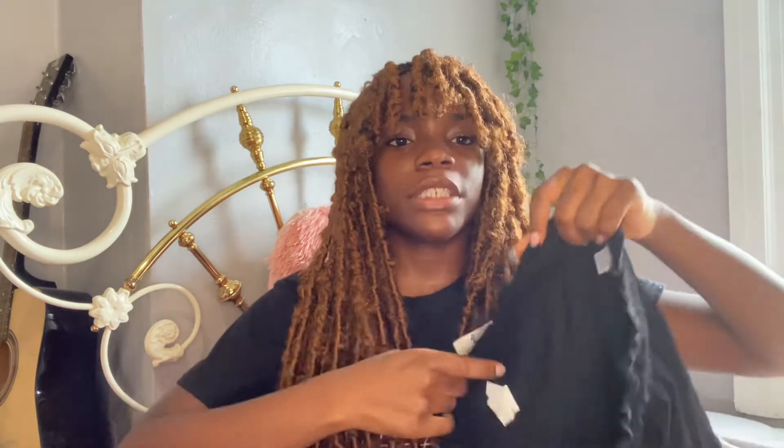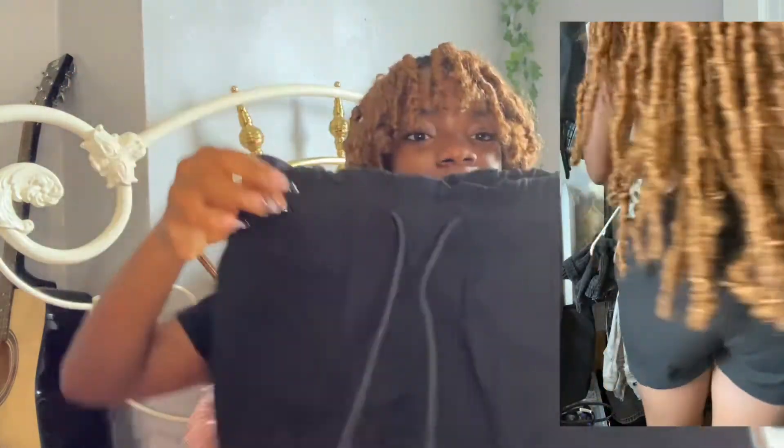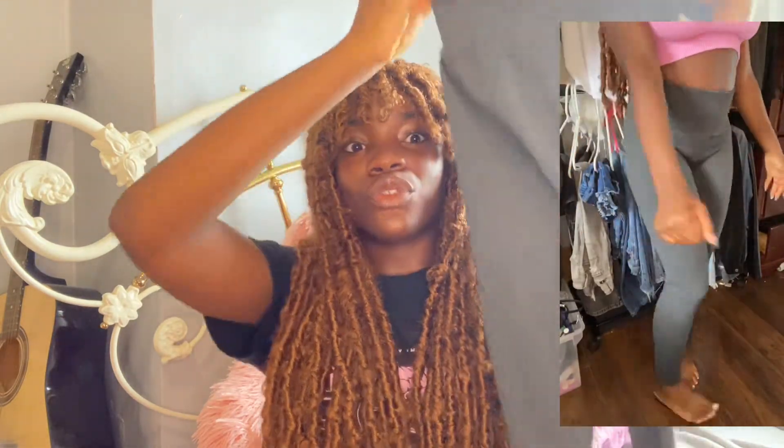That's it for the Fashion Nova and Shein portion of this video — now we're moving into part two of the haul where I went to the mall. I basically got a bunch of basics to wear because for school you just need basics to throw on every day. First I got these black shorts — they cinch at the waist. It's super hot so I'm not going to want to wear jeans every day to school. I also got these charcoal gray leggings, slim fit, that really hug you. Most of what I got is pretty neutral-toned — I love neutral-toned things.